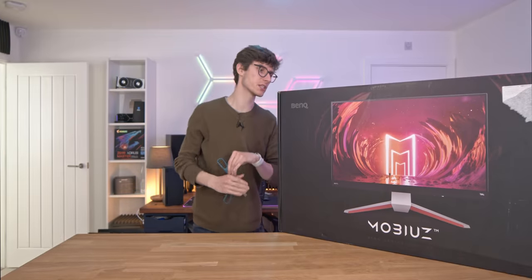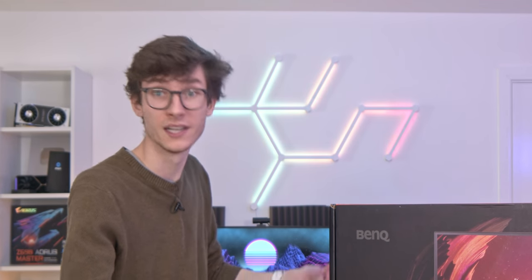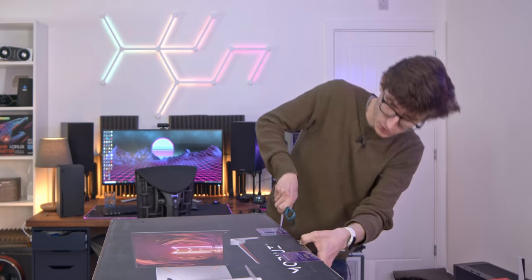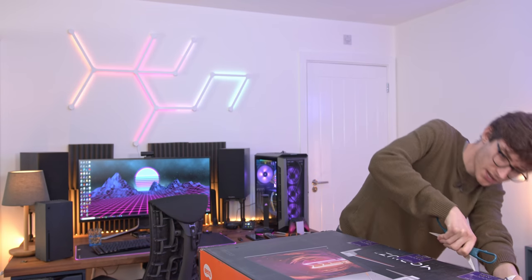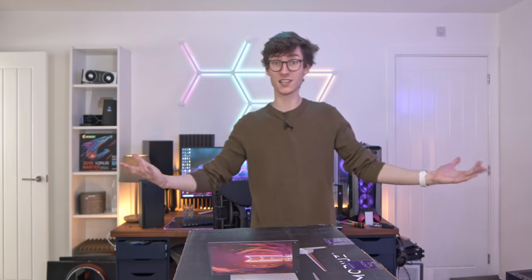We've actually been waiting ages for these sort of monitors to arrive, because HDMI 2.1 is what allows you to use this with a games console and get high refresh rate 4K from something that isn't like a £2,000 gaming TV. This also has HDR, it's got local dimming, and it supports DisplayPort 1.4 with DisplayStream compression — which is literally why I say this monitor can do pretty much everything, because it can.